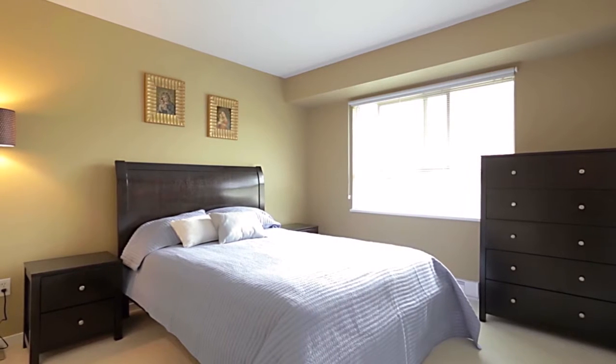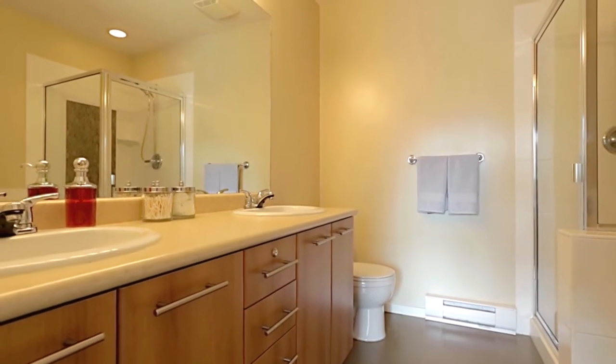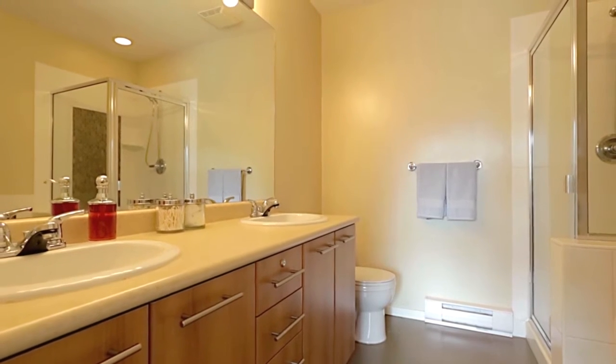Up on the top floor, your master bedroom has the luxury of a private en-suite bathroom, with a double vanity, a glass shower, and a separate soaker tub.